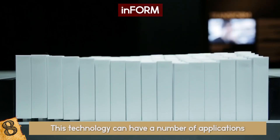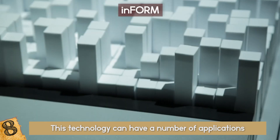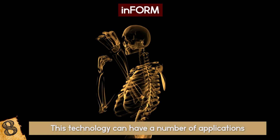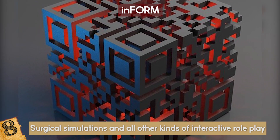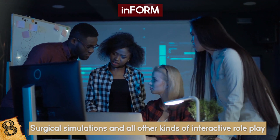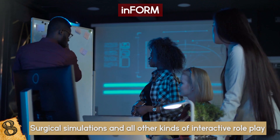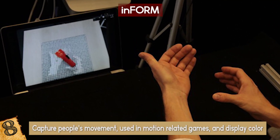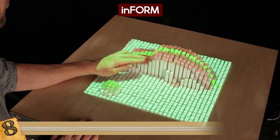This technology can have a number of applications. Any design you want can be viewed physically, so architects can easily view their designs in 3D, as well as maps and terrain models, CT scans in the medical field, surgical simulations, and all other kinds of interactive role play. Engineers and designers can view their 3D designs physically in a matter of seconds without having to actually print them, saving them a lot of time and resources. It can also be used in conference calls, to capture people's movement, in motion-related games, and to display color. The possibilities are endless!